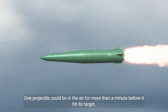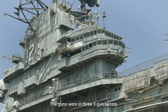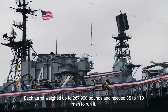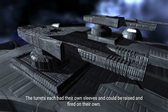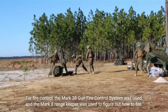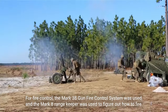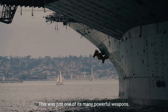The projectiles weighed between 1,900 and 2,700 pounds and traveled as fast as 2,500 feet per second. One projectile could be in the air for more than a minute before hitting its target. The guns were in three three-gun turrets. Each turret weighed up to 267,900 pounds and needed 85 to 110 men to run it. The turrets each had their own sleeves and could be raised and fired independently. For fire control, the Mark 38 gun fire control system was used, and the Mark 8 rangekeeper was used to calculate firing solutions.